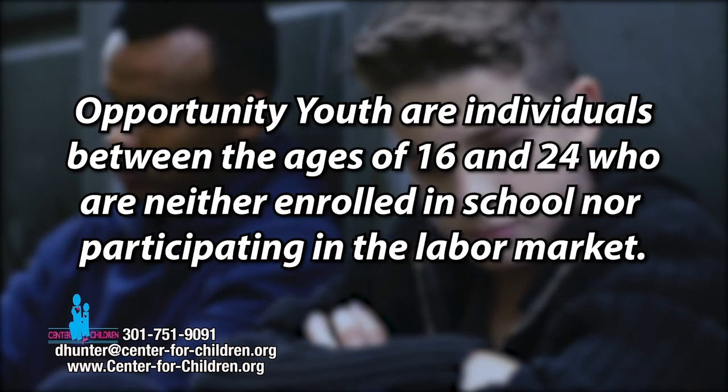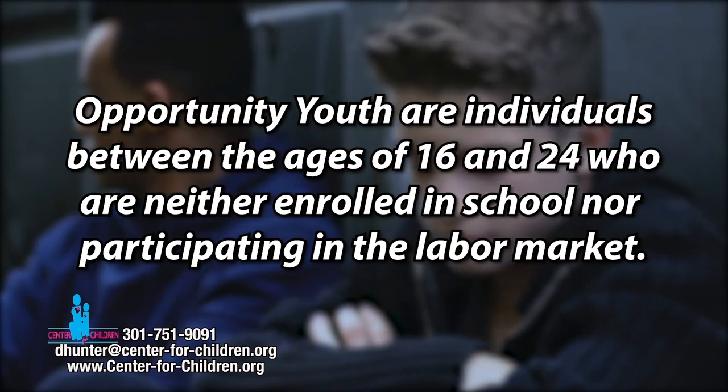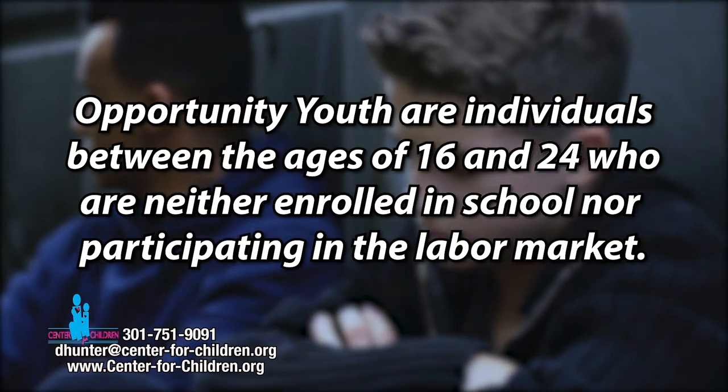My name is Danielle Hunter and I'm the Youth Intervention and Engagement Coordinator here at the Center for Children. The Youth Intervention Engagement Program is Center for Children's newest program. It targets opportunity youth, known as individuals between the ages of 16 and 24, neither working nor currently enrolled in school.